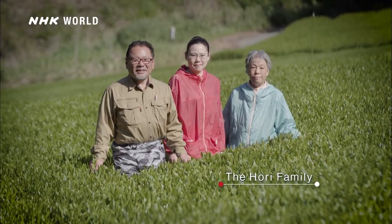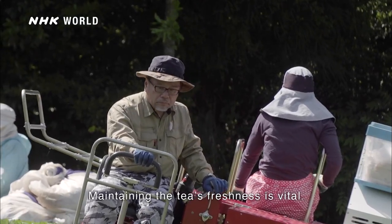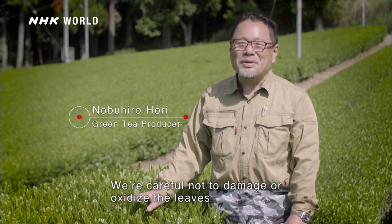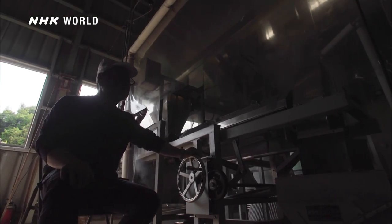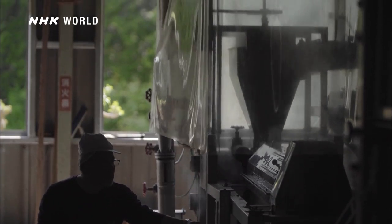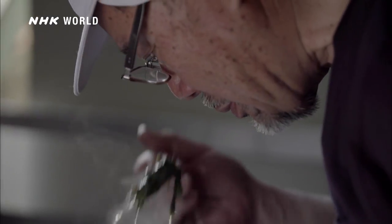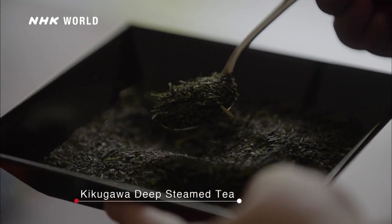The Horis have grown tea here for the past four generations. Kikugawa is well known for its fukamushi tea, or deep-steamed tea — steamed twice as long as other kinds. Mr. Hori tenderly prepares the tea over a day-long process with the help of his staff and his trusty machines. The result is a tea with a full-bodied, slightly sweet taste and deep aroma.